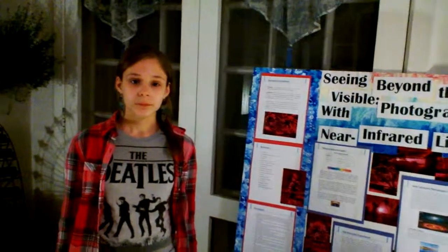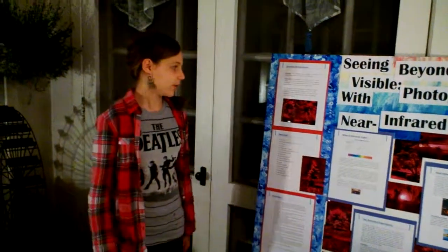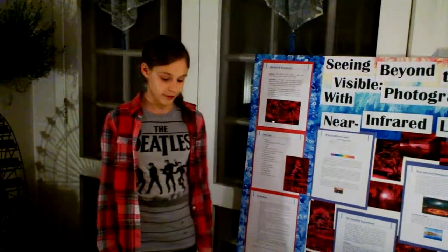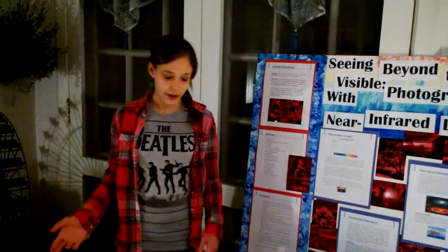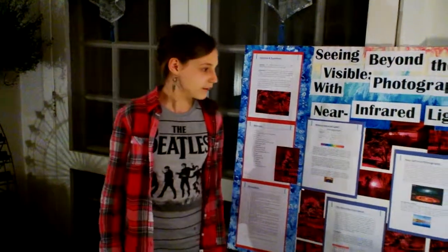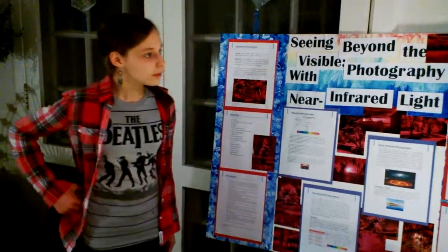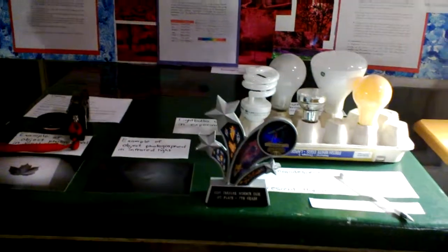So in conclusion, was your hypothesis correct? Yeah, my hypothesis was pretty broad. It was just saying if I photograph infrared and visible, I'll see differences. And yes, I did see lots of differences between both of the readings. You had your science fair — how did you do? Well, I got first place. Very good. Congratulations. Thank you.